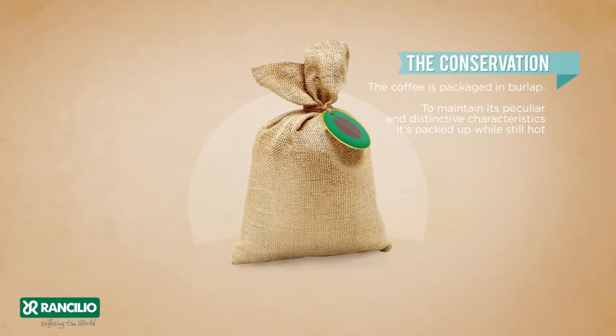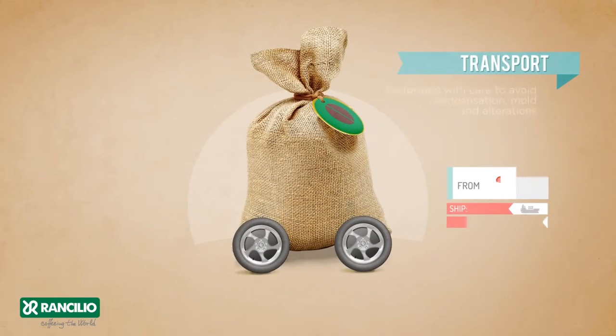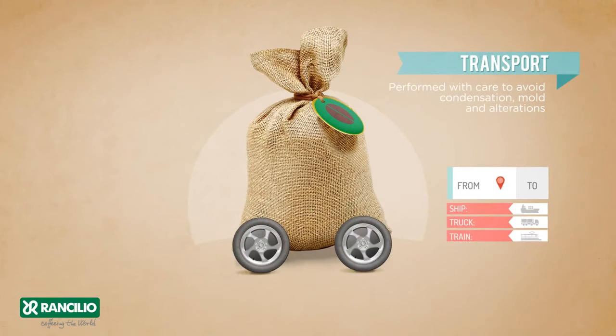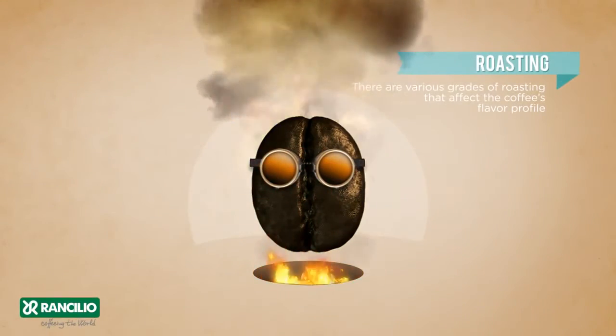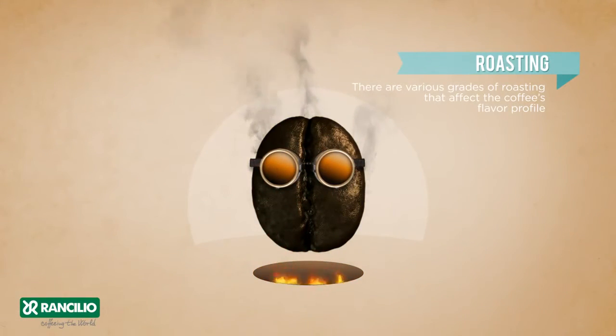Conservation: the coffee is packaged in burlap. To maintain its peculiar and distinctive characteristics, it's packed while still hot. Transport is performed with care to avoid condensation, mould and alterations. Roasting: there are various grades of roasting that affect the coffee's flavour profile.